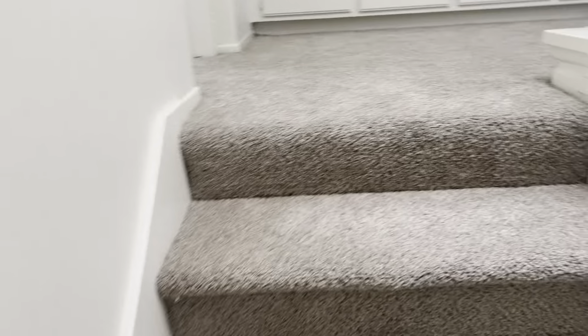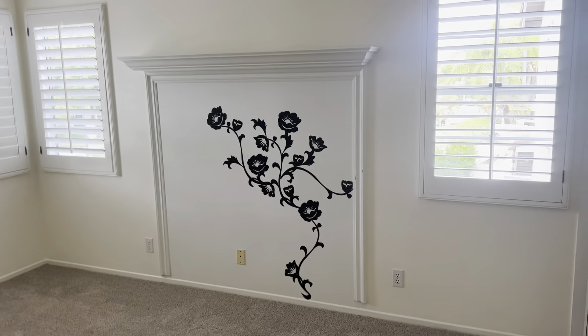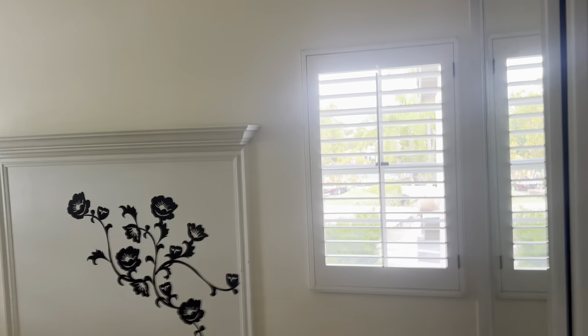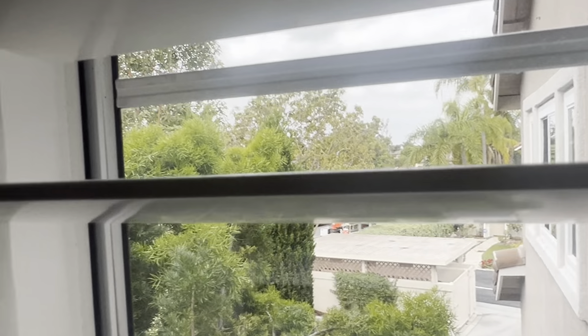Smells like new carpet, which is nice. Maybe a double master setup. A little floral decoration and shutters. Oh, you can see Tustin Ranch from here. And then you can see the road — so you might get some road noise, but not too bad.